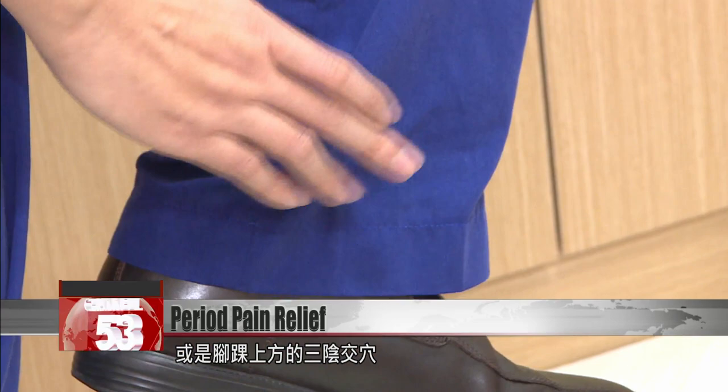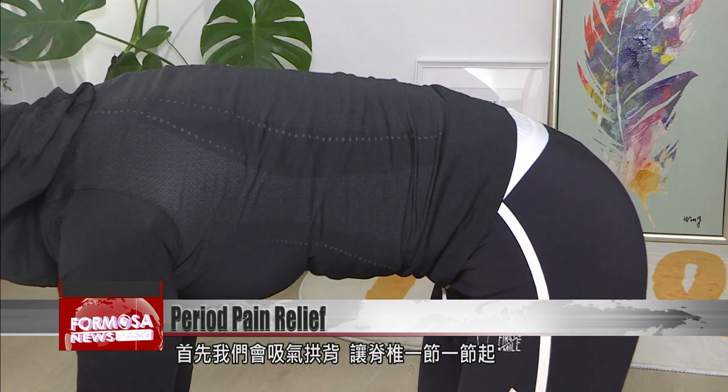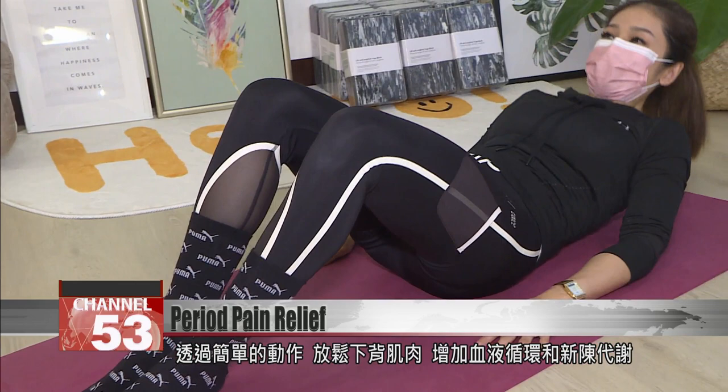Exercise is another way to relieve period pain. We can do cat-cow poses to stretch our lower backs. First, inhale and arch your back, letting your vertebrae open one by one. Relax your neck and shoulders and stretch your heels back. As you exhale, reverse — raise the top of your head and your heart. These simple movements can help the muscles in the lower back relax and soften, improving circulation and metabolism, and potentially reducing pain, all without the use of medication.